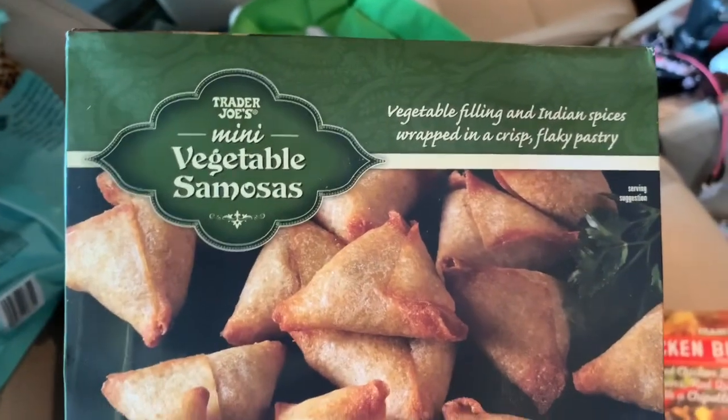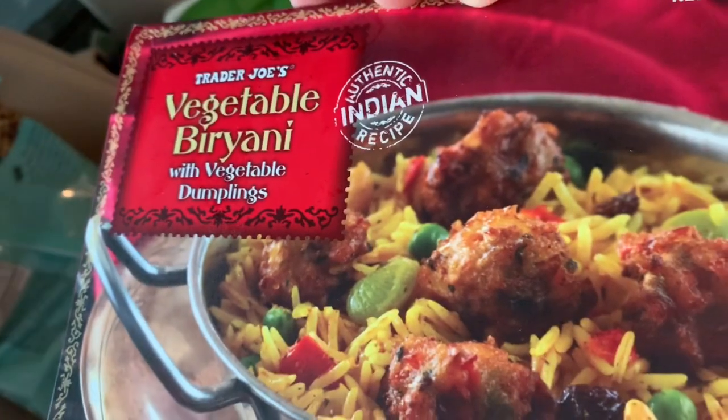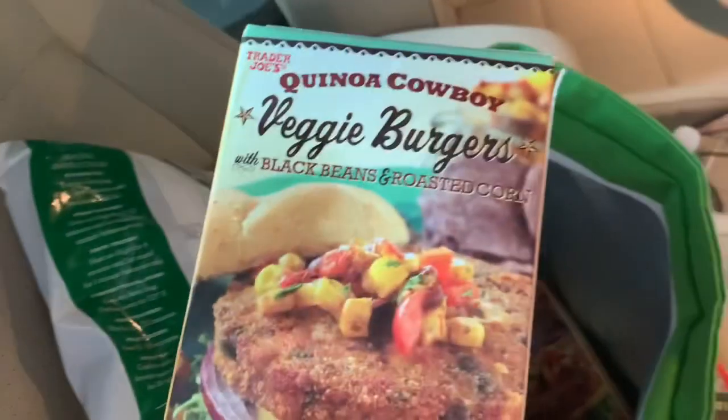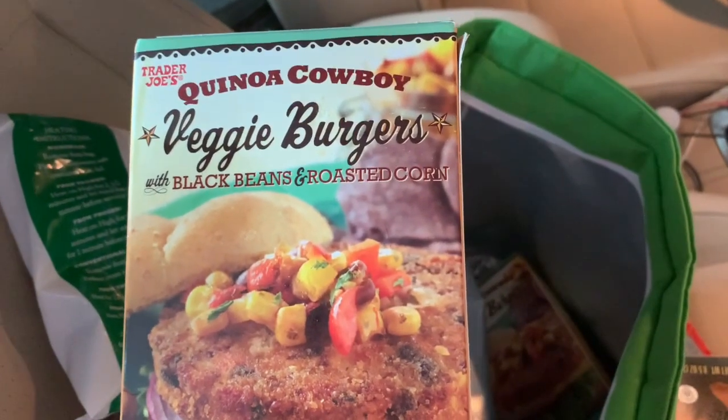This time I found both the vegetable samosas and the chicken ones. This is super spicy but I still love it — vegetable biryani, that's how you say it. Turkey meatballs — love these. I got two cartons of the veggie burgers because we eat them a lot here, at least me and my stepson do. And that is going to do it for the frozen items.